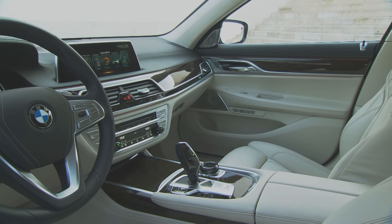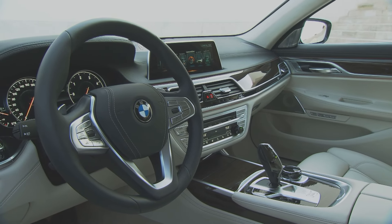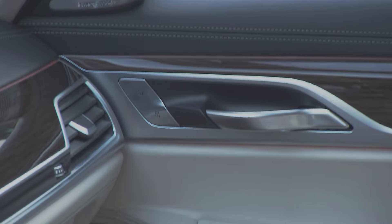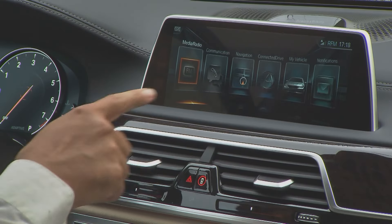The interior is both tidy and luxurious. Delicate materials give the cockpit an exclusive, modern appearance. One special feature is gesture sensing, allowing you to use the radio without even touching it.